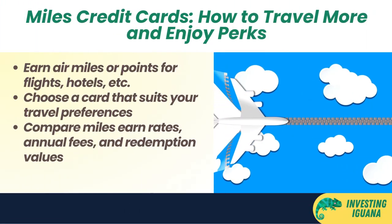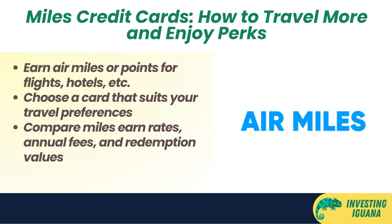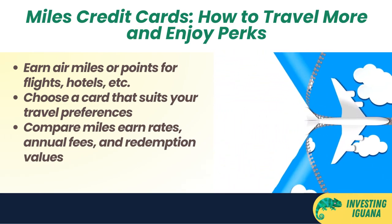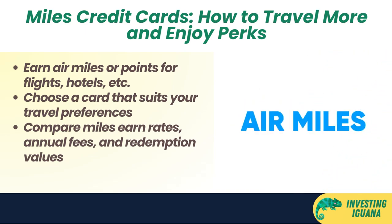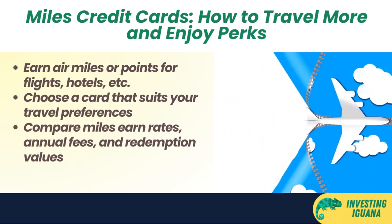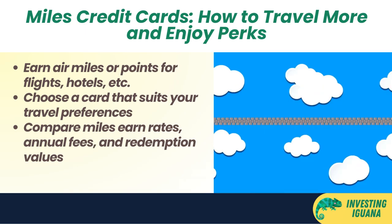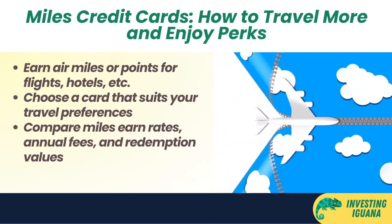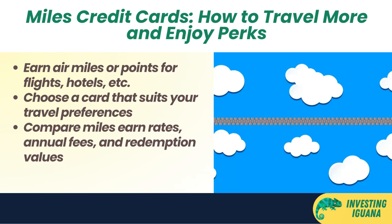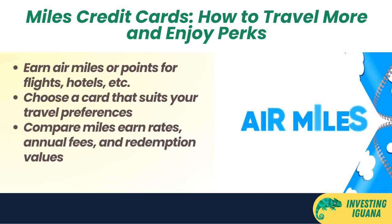Miles credit cards are another popular type of credit cards in Singapore. They give you air miles or points that you can redeem for flights, hotels, vouchers, and other rewards. Miles credit cards are great for people who love to travel or aspire to travel more, and want to enjoy perks like lounge access, priority boarding, free baggage allowance, and more. However, not all miles credit cards are created equal. Some have higher miles earned rates than others, but they may also have higher annual fees or lower redemption values. Some also have different miles earned categories that may or may not suit your travel preferences, so you need to do your homework and compare the different options before applying for one.